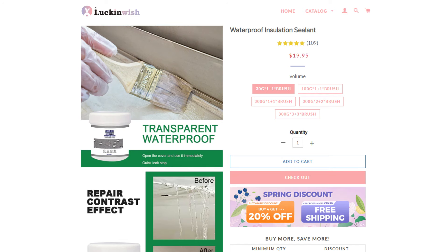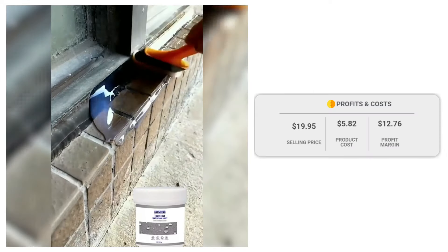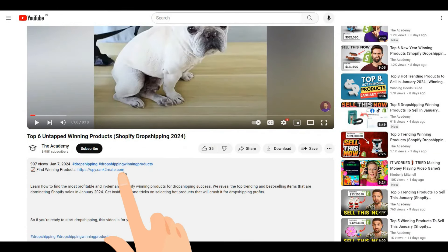If we take a look at the winning store selling price for the Waterproof Insulation Sealant, it's just under $19.95, whereas the product cost is only $5.82, so you are looking at a good profit margin of $12.76. If you want more winning products with in-depth information, check the description.